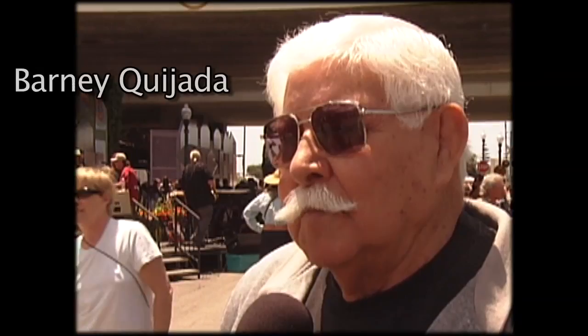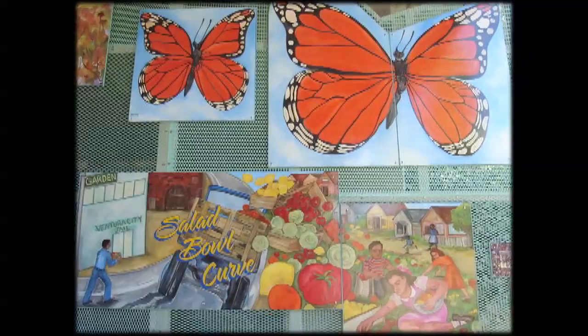That's where my brother Chemo, myself, and a lot of the other kids used to hang out. The memories are finally painted under the 101 freeway, but it took a while to get them there. It took 15 years to get to this point because of the complicated relationships between the artists, the city, and Caltrans.